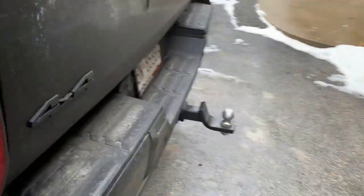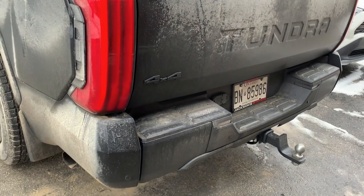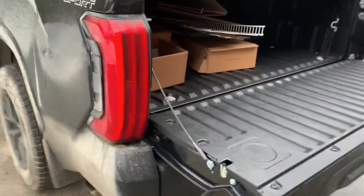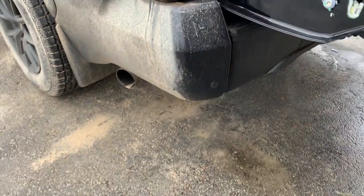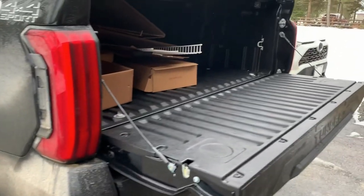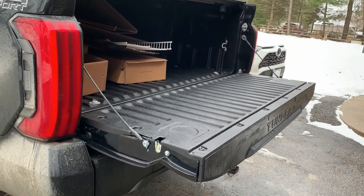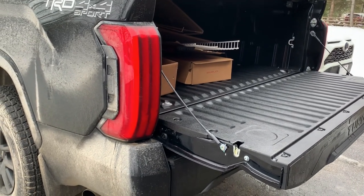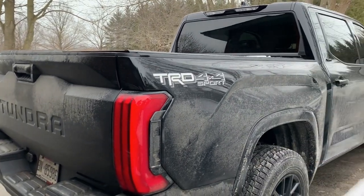One area I do have a problem with is that Toyota didn't include any kind of easy step to get into the bed. As the tailgate goes down, it's just not easy to climb in — no real step. I'll probably have to buy one of those fold-down steps like I had on my old truck. Other manufacturers have made their tailgates much easier to access, but for some reason Toyota didn't think about that. Not the end of the world, but it would have been nice.